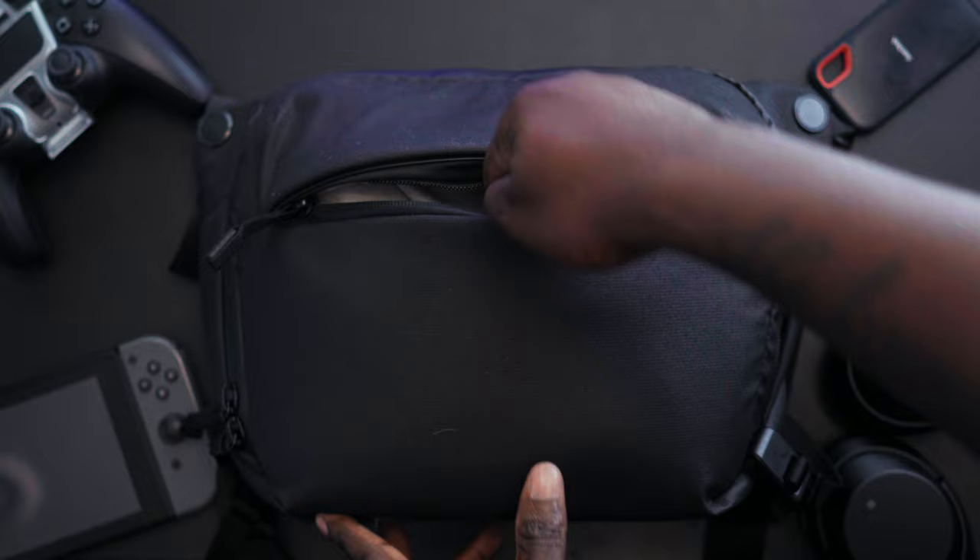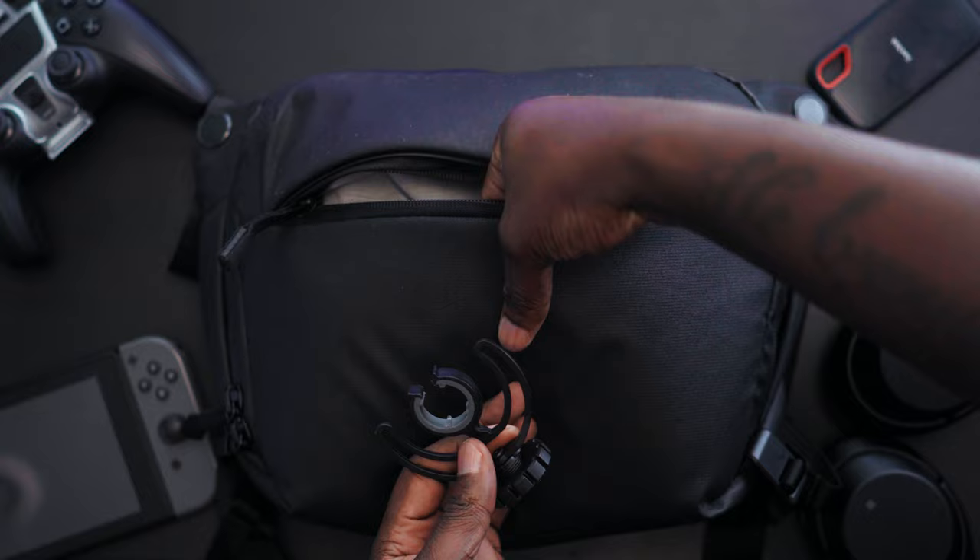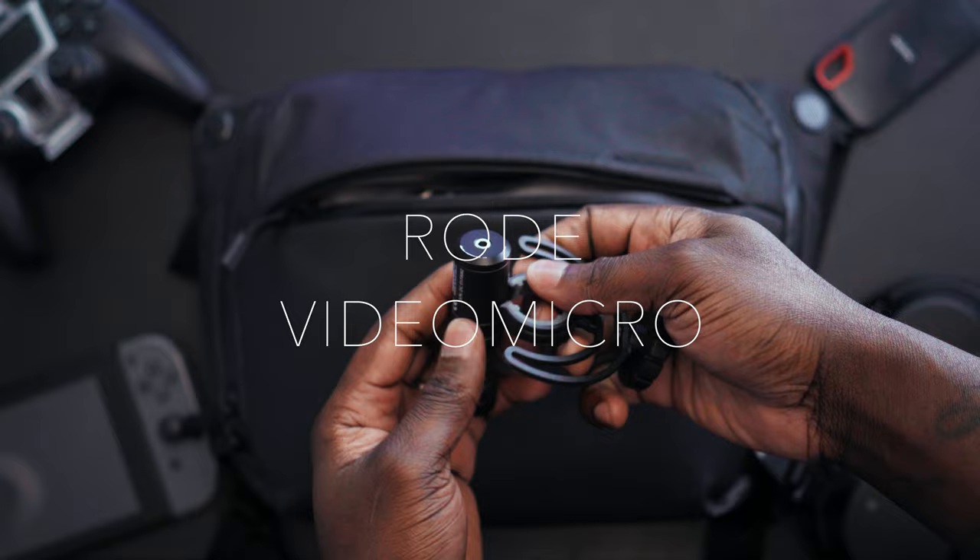So in the front pocket here — unzip it — for my audio solution, I have got the Rode Video Micro. This is really portable in size. There's nothing on the mic itself to control the audio; that's all done through the camera basically.